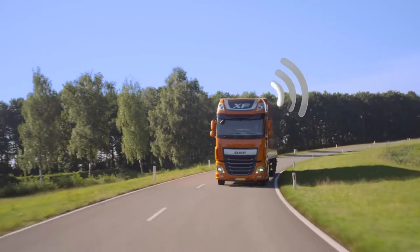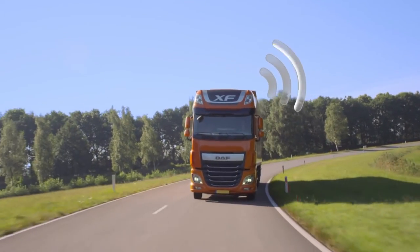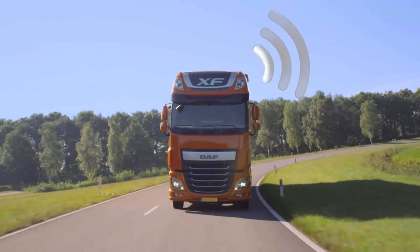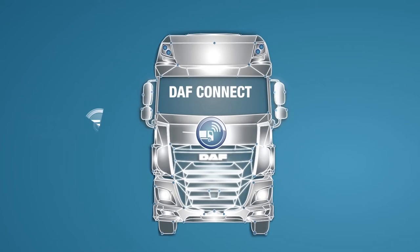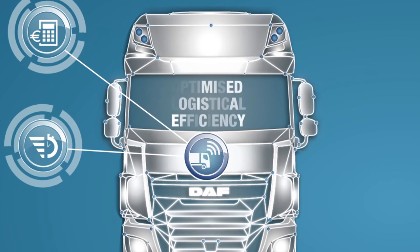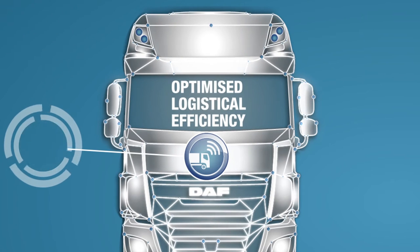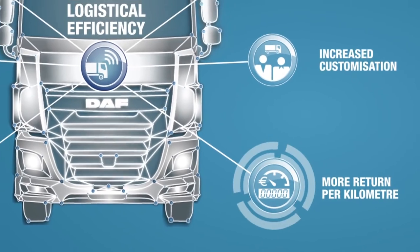DAF Connect fits perfectly in our philosophy of DAF transport efficiency — your profitability, our aim. DAF Connect helps you to increase your vehicle availability, reduce your operational costs, and optimize logistical efficiency. Important to us is that you achieve enhanced return per kilometer.